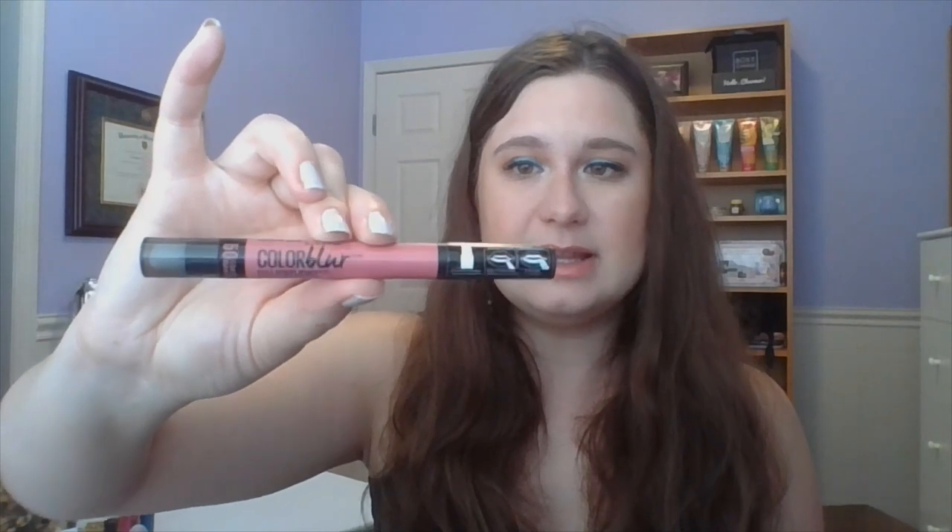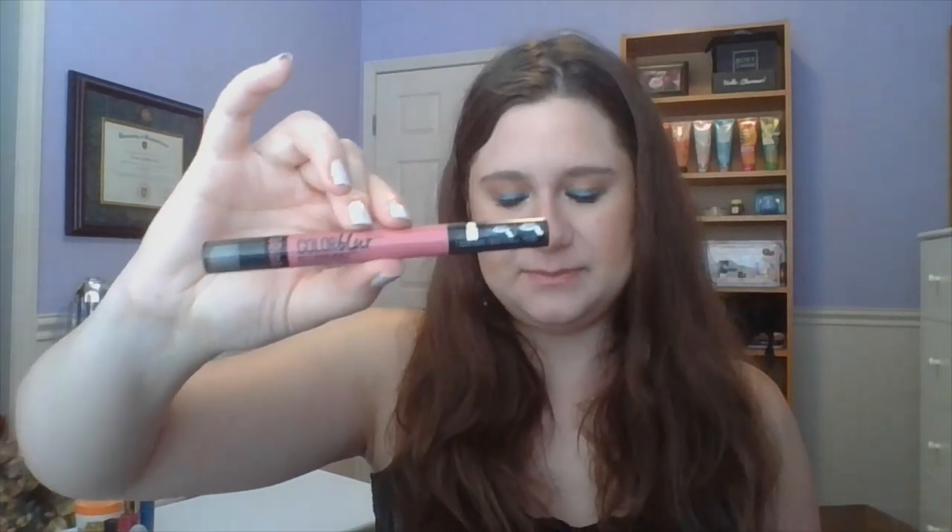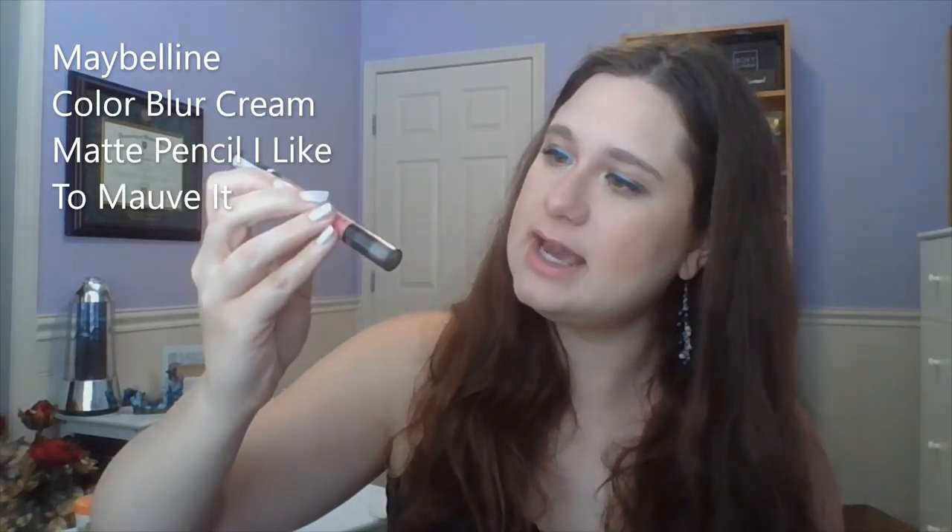The other lip product I finished was also Maybelline — unintentional. This is the Maybelline Color Blur Cream Matte Pencil and Smudger. I believe these are discontinued. You have a smudger on one side which I didn't use a whole lot, and then the color right there — I can't get any more out. It just scrapes the lips at this point. I felt like it wasn't very long-lasting. I don't know if this was just too nude or what, but I wasn't a big fan of this color. I used it up just to get it done. Goal is now met.